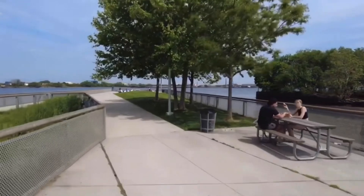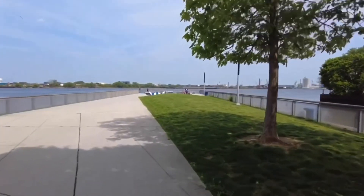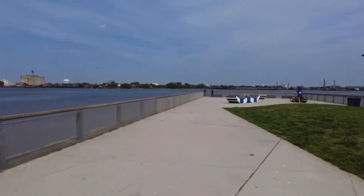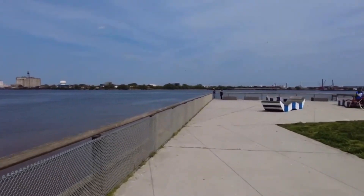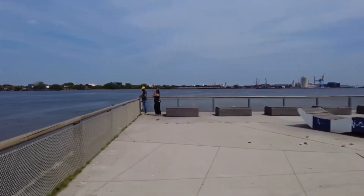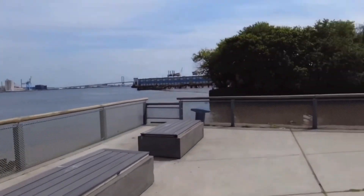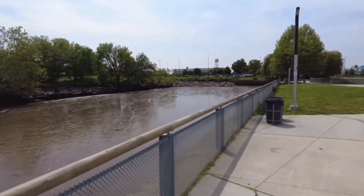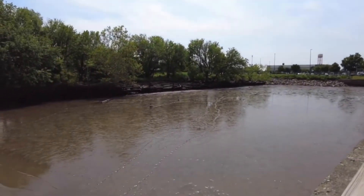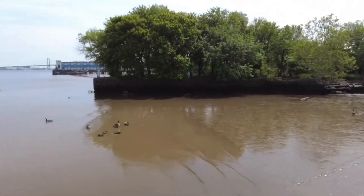Here's another pier — I think this is what they're going to do to all the piers. You know how it was all falling apart? Now they've got it cemented, it's fixed, it's a little safer, they've got these seats. Look at that — it's extremely low tide and ducks are just sitting in it.